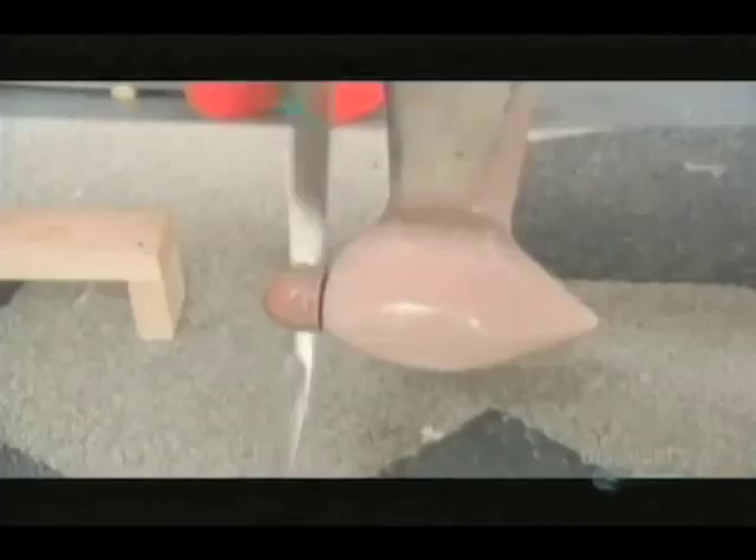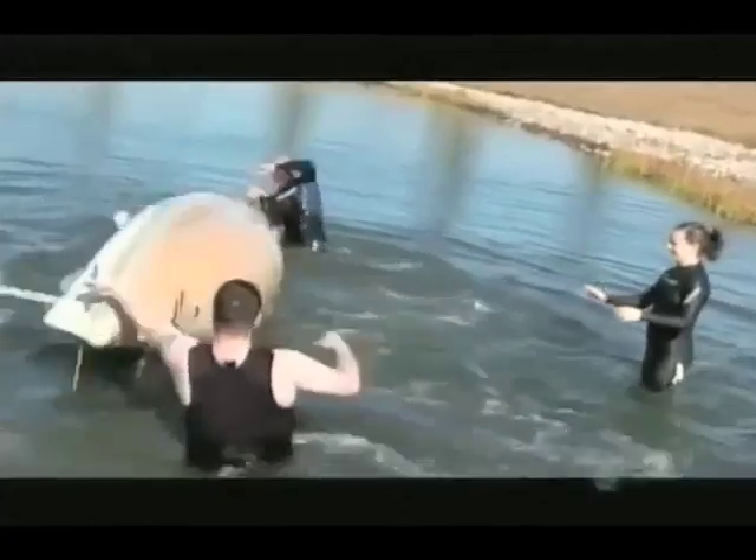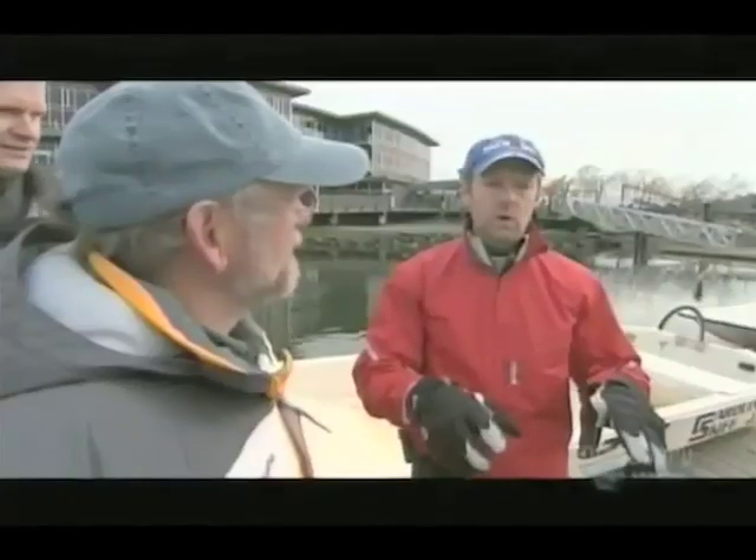Greg's boat is powered by a small prop attached to pedals inside. He's done some tests in Calgary on a small lake. They've rolled it and done capsized tests with it — they've done lots of those.